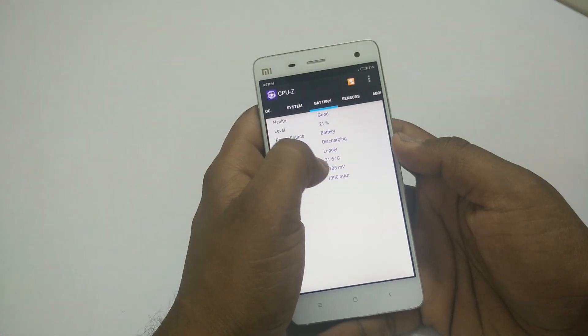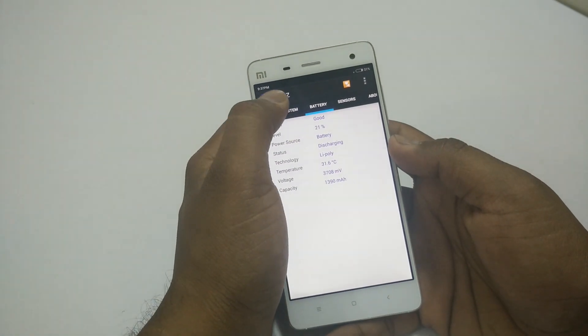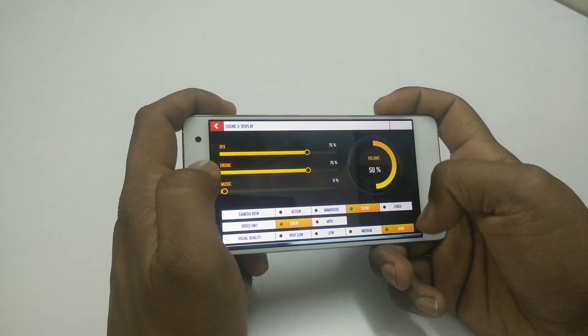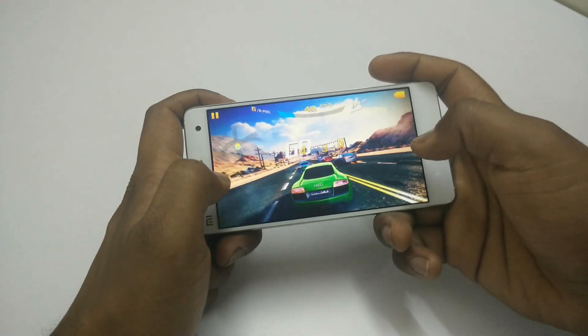Battery remaining is 21%, temperature is 31.6 degrees Celsius, and time is 9:37 PM. By default the visual quality is set to high and we'll play the game in high quality.